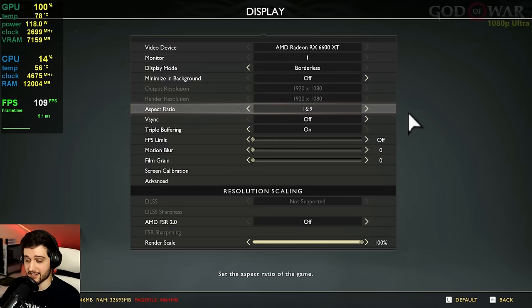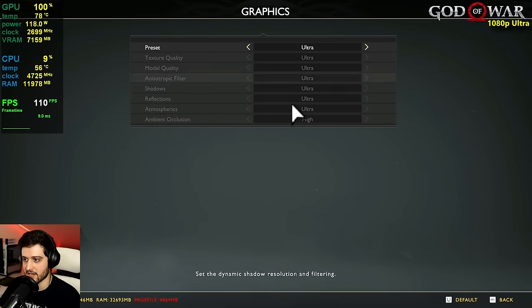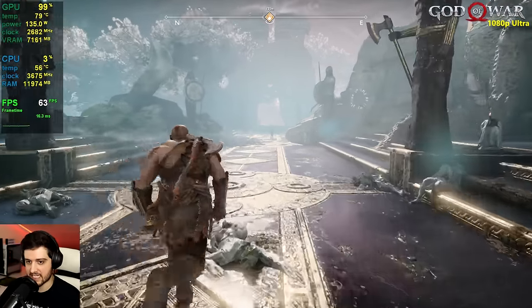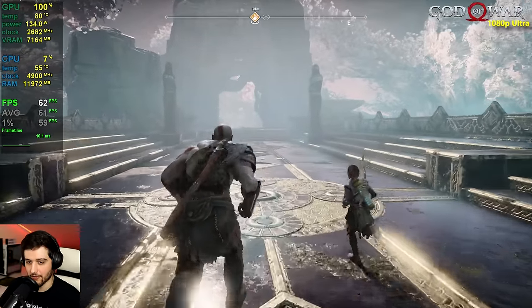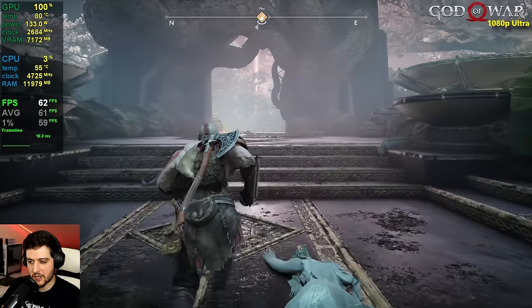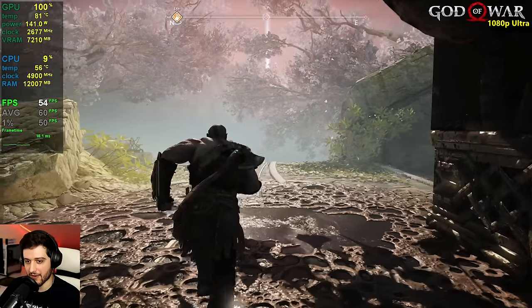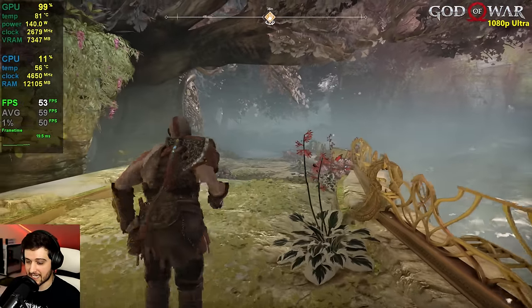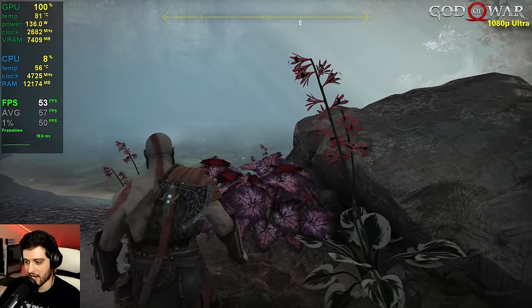Next up is God of War at 1080p, 100% render scaling, no AMD FSR, ultra settings preset. This is around 60 FPS — it will definitely drop from 60. If you play on high settings it will look just as good and you'll actually get around 90 FPS on average. Over here it gets pretty intensive — dropping into the 50s — but this is a single-player title so you don't need 60+ all the time.